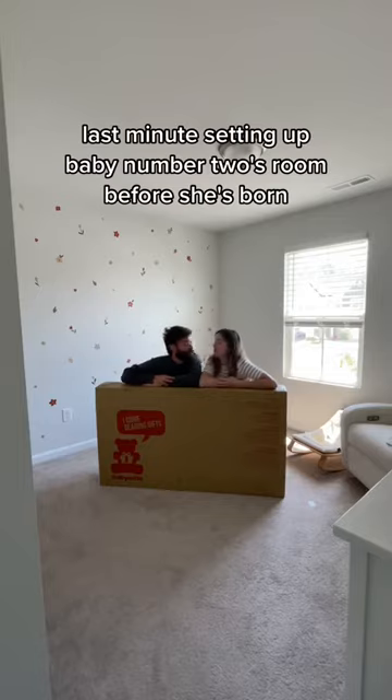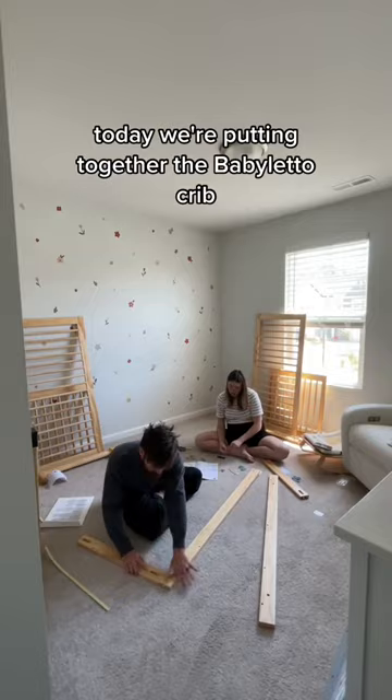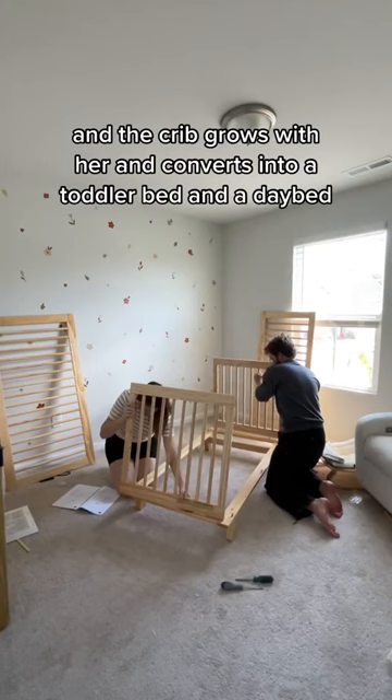Welcome back to last minute setting up baby number two's room before she's born. Today we're putting together the baby little crib, so come check it out. Our kiddo will start in our room and then she'll take naps in here as she grows, and the crib grows with her and converts into a toddler bed and a day bed.